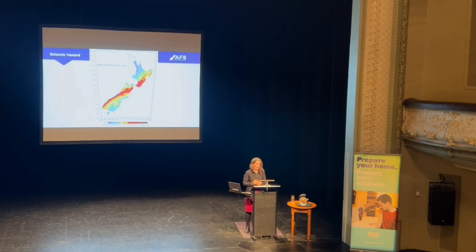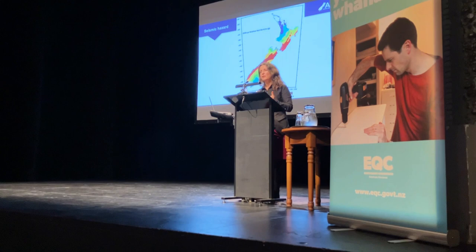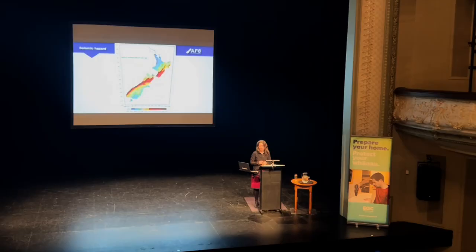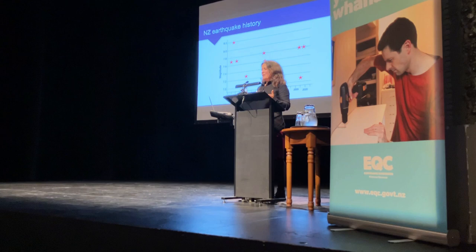It's a very complex and interesting tectonic environment. This is reflected in what we call the National Seismic Hazard Model, which shows us where our biggest earthquake hazards are — the faults likely to cause damaging earthquakes in future. The warmer orange and red colours show the most significant hazard, and unsurprisingly that maps straight onto where the plate boundary is — right up from Fiordland and off the east coast.